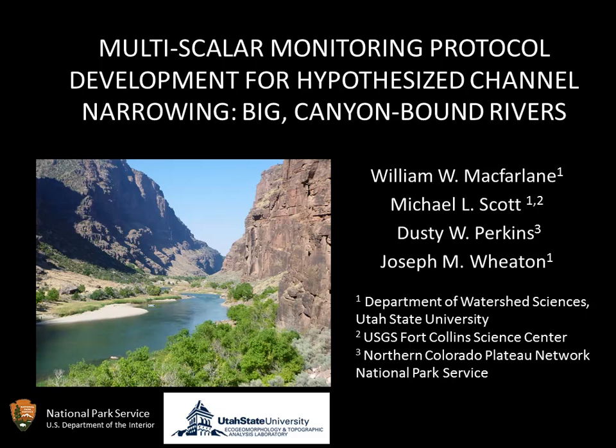Good morning. Some of you talked about a multi-scalar approach to monitoring big rivers. We're going to be looking primarily at channel narrowing. Before I get started, it's important that I acknowledge my co-authors: Michael Scott, an outstanding riparian ecologist; Dusty Perkins and Joe Wheaton, my supervisor and a geomorphologist. Dusty is from the Park Service, the funding agency for this project. I'm coming from Utah State, our eco-geomorphology and topographic analysis laboratory.